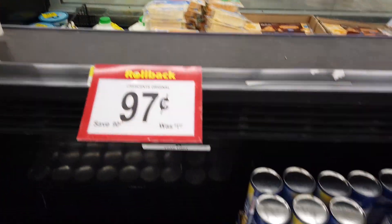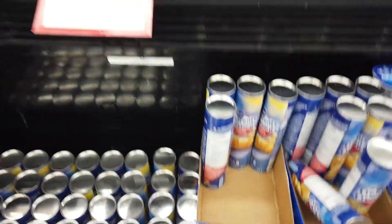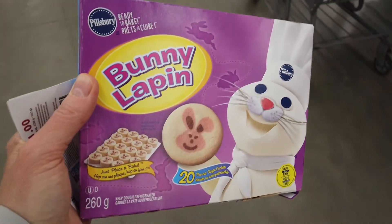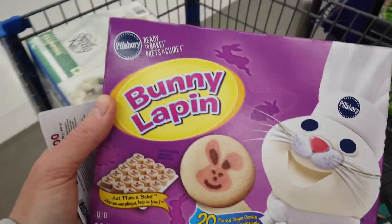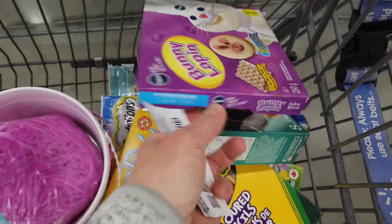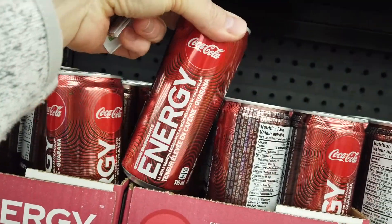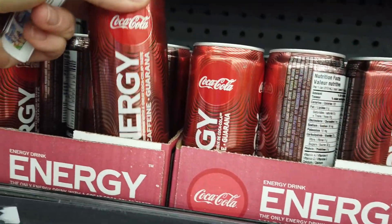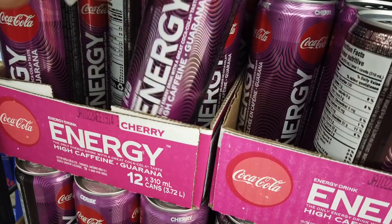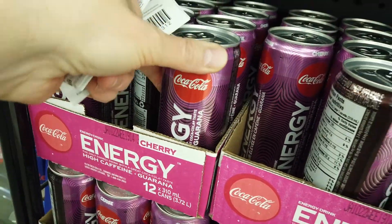It's hard to pass up crescent rolls when they're only 97 cents each so I'm going to grab a few of those — they work in all sorts of different recipes. And a little splurge on these cookies at $3.97 — they're kind of expensive but they have a bunny in them, this might be new to us up here, I haven't seen them before. Coca-Cola energy drinks — I am not buying them but I had no idea they even existed. High caffeine Coca-Cola energy drink!